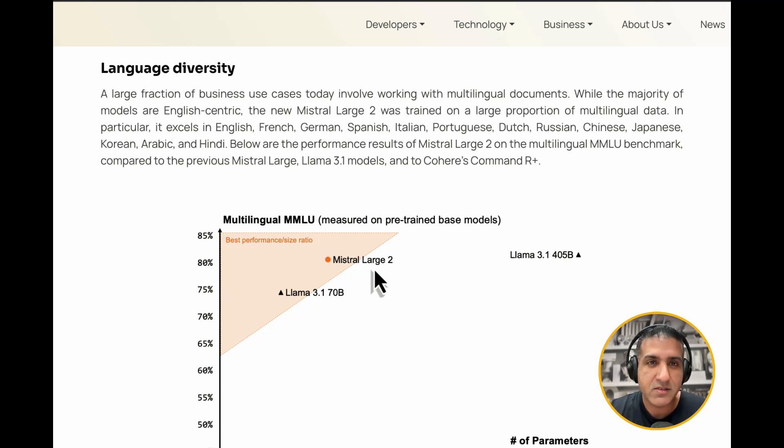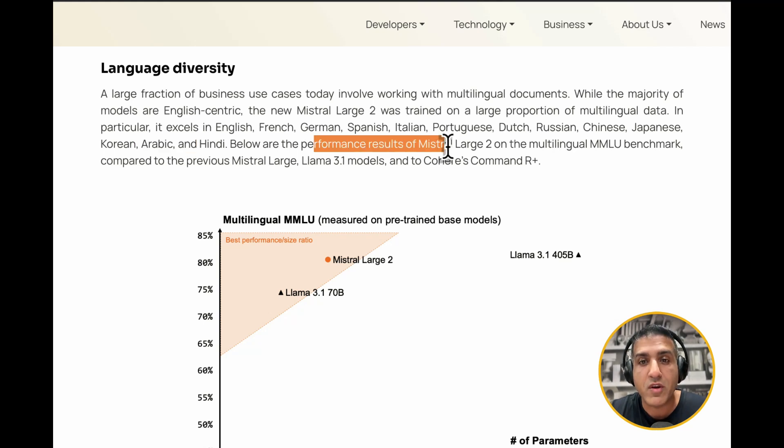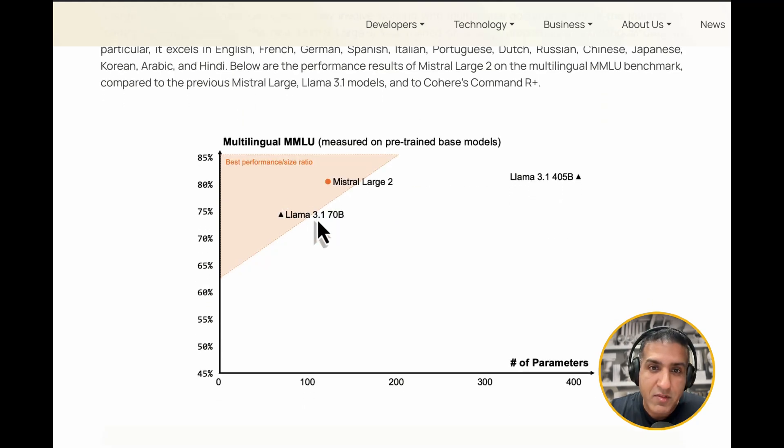Not all of the world just focuses on English, and having a strong multilingual MMLU benchmark score is really important for a frontier model. The new Mistral Large 2 was trained on a large portion of multilingual data, excelling in English, French, German, Spanish, Italian, Portuguese, Dutch, Russian, Chinese, Japanese, Korean, Arabic, and Hindi. On the multilingual MMLU benchmark, a model that's one-third the size of Llama 3.1 405 billion is at par with that frontier model — which shook the world yesterday.